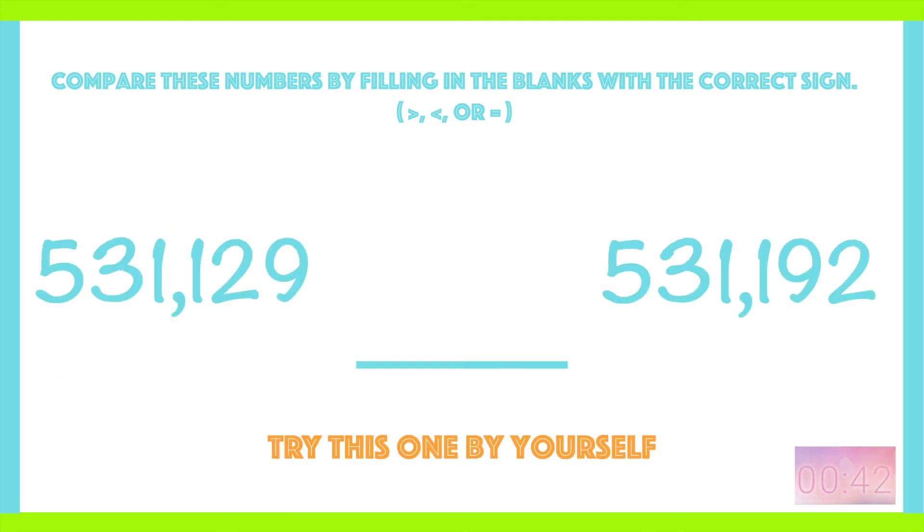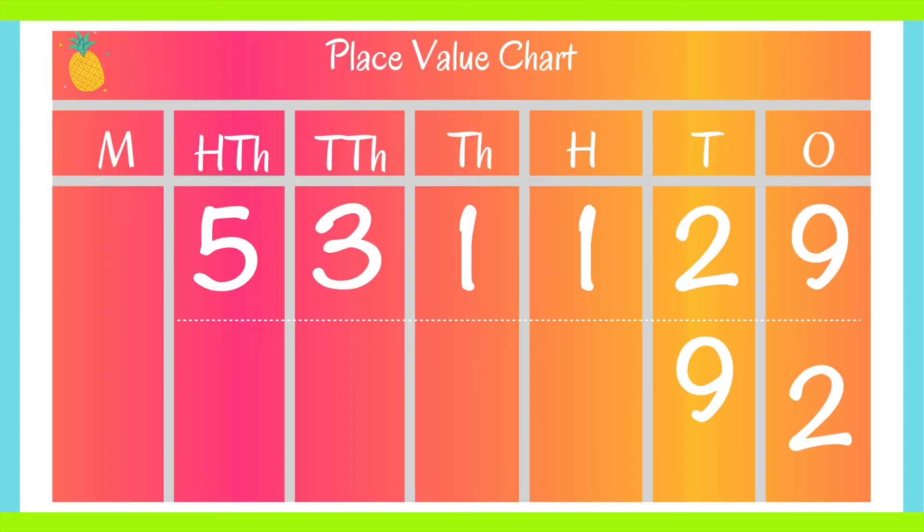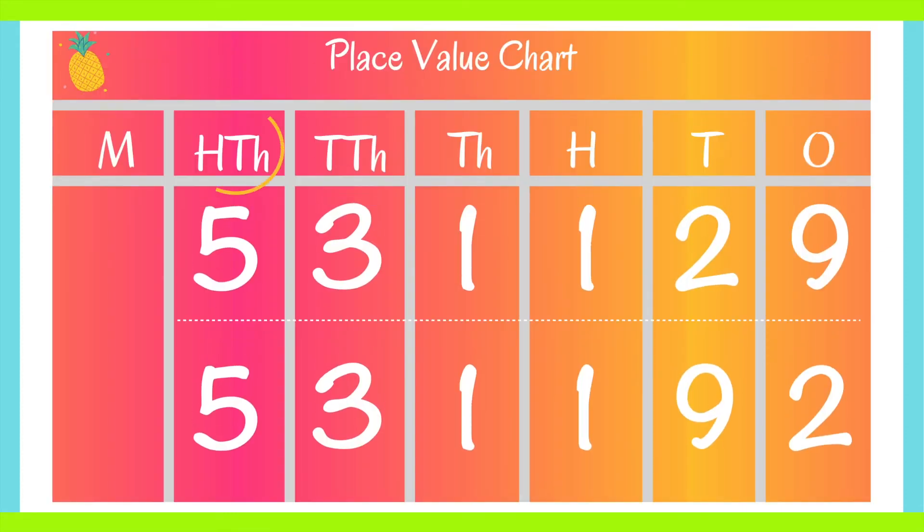Try this one by yourself. Pause the video if you need extra time. Ready? Did you notice there are two fives in the hundred-thousands, two threes in the ten-thousands, two ones in the thousands, and two ones in the hundreds?